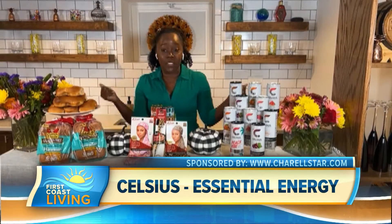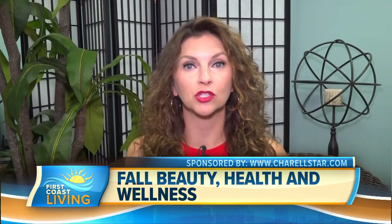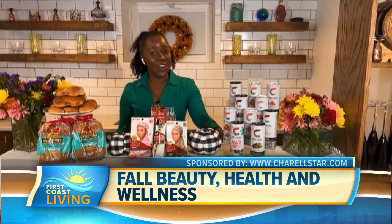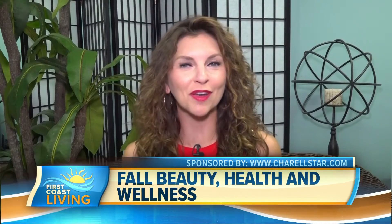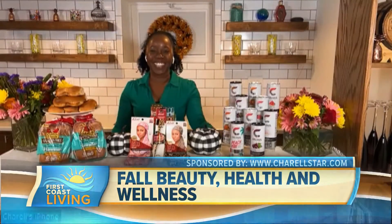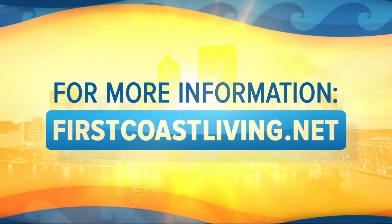Just some amazing products for fall! I have heard a lot about that Celsius — I'm going to have to try that. Where can we go for more information? Where can we find you? You can find me at Sherelle Starr on either Instagram or TikTok. Well, thank you for sharing all these products with us today. Thank you for having me. And if you'd like to see this segment again, just head to our website, firstcoastliving.net.